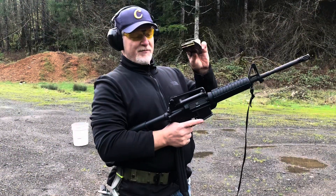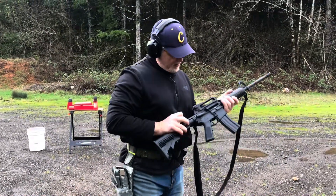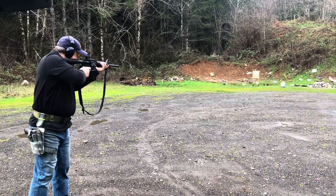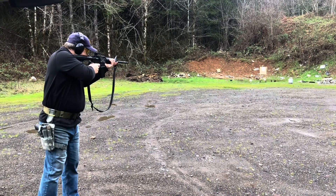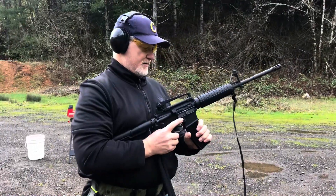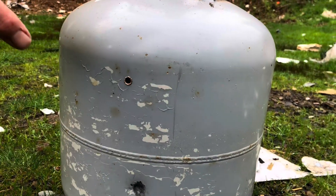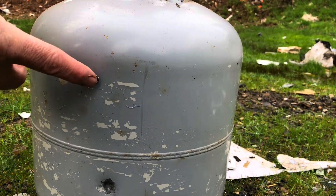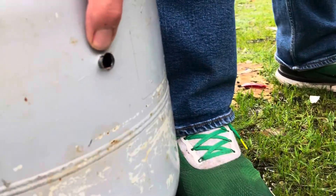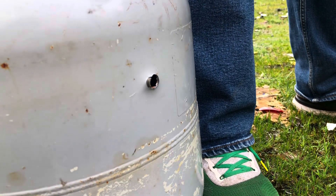We've now got the full metal jacket, same propane tank, same distance — we'll compare the difference. There's the full metal jacket strike and it looks like we got some jacket left there on the steel. We'll take a look at the back side and we went right through. So 5.56 will penetrate a propane tank, that's for sure.